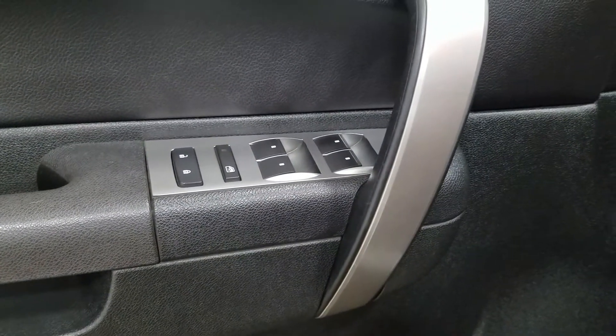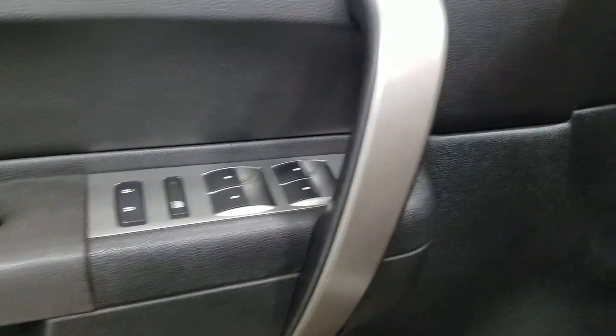At the interior we have loads of driver-friendly features including tons of door storage as well as power locks, power windows, and power adjustable mirrors.